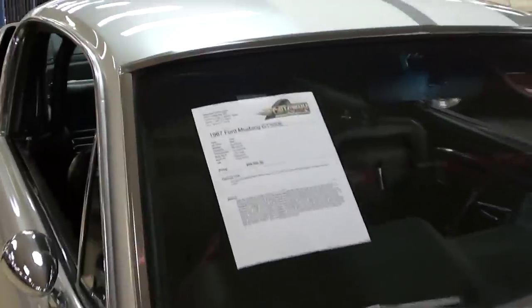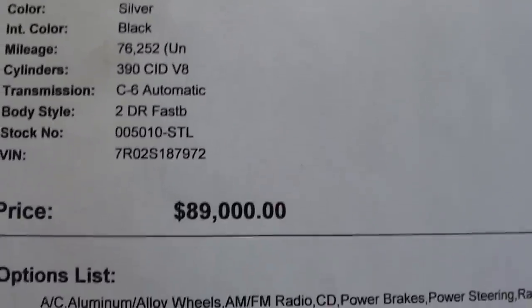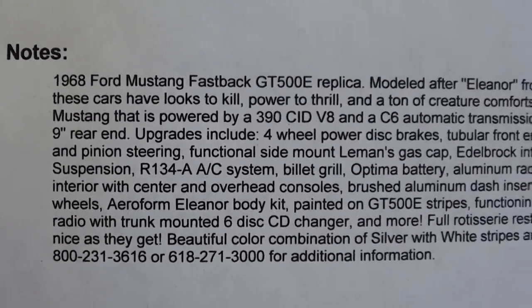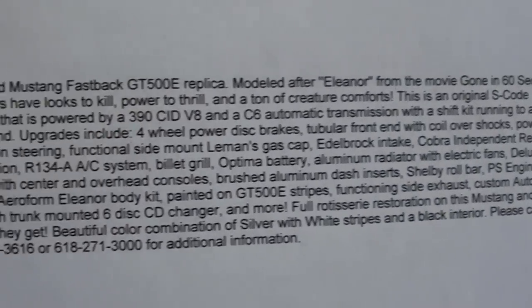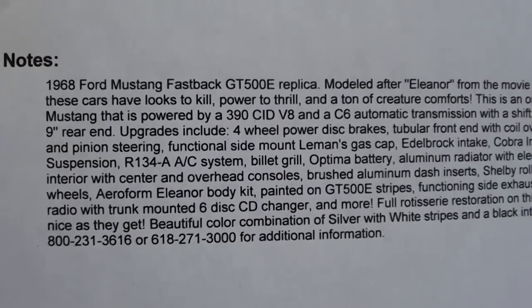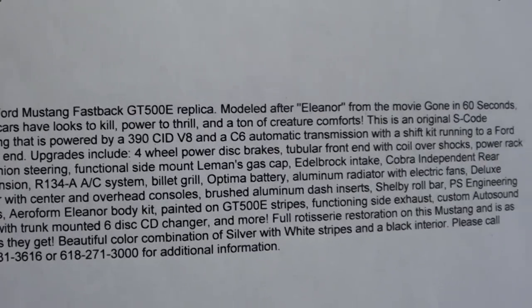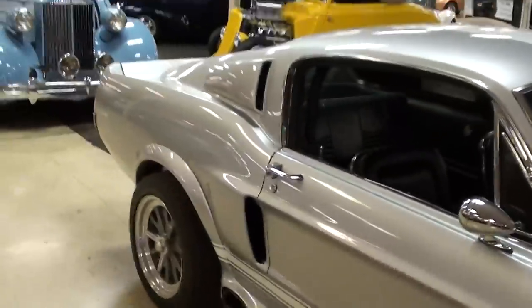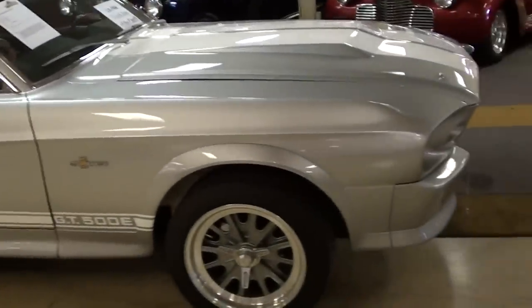Let's check out the specs on this. It's a 67 GT 500E, but like I said, this was built utilizing a 68 Mustang fastback. It's got the 390 backed by a C6 with a shift kit and transmission cooler. It's got four-wheel disc brakes, a nine-inch rear end, and current R134 type air conditioning. They've definitely done a nice job of recreating the movie car, and it should be an excellent driving car as well.